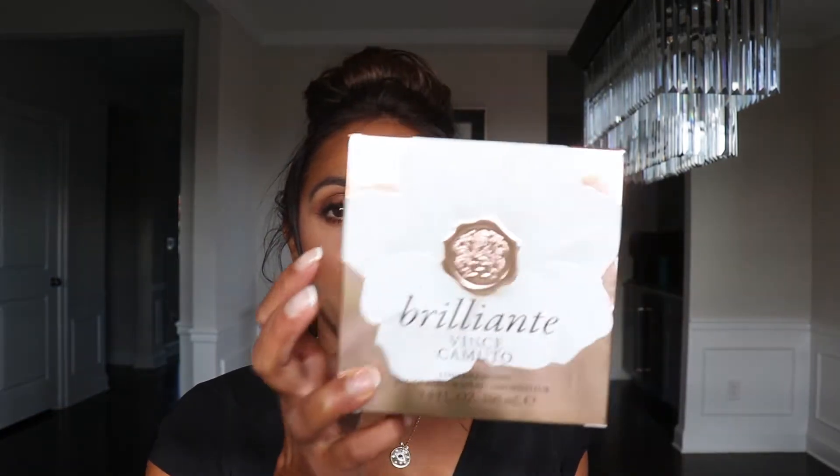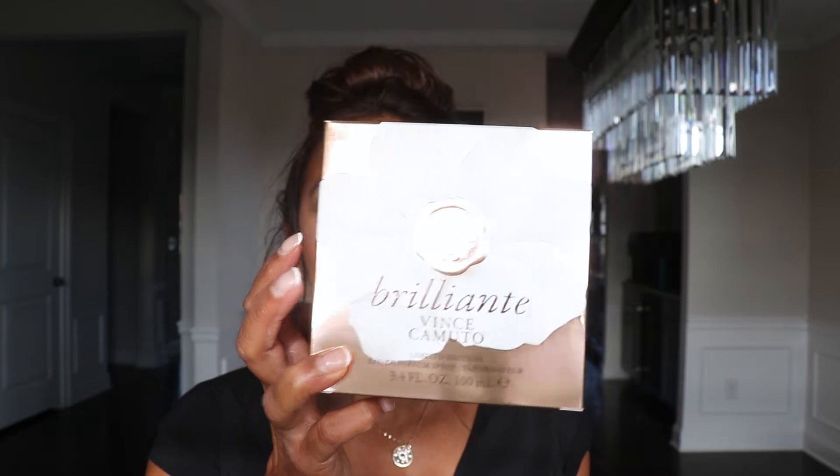Hey guys, so I'm gonna give you my review on the Vince Camuto Brilliante. This is the 3.4 ounce bottle and I just opened it up out of this beautiful box right here. This is the packaging — as you can see, this is really beautiful packaging.